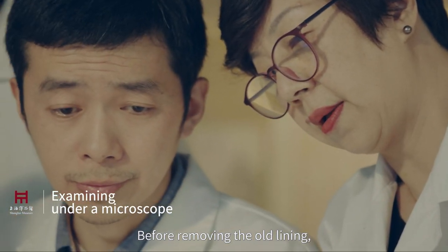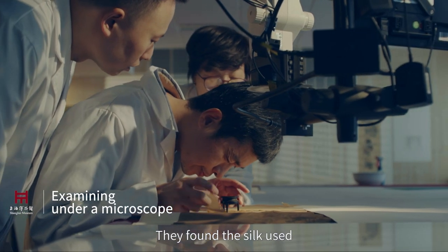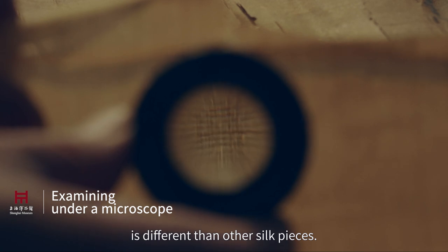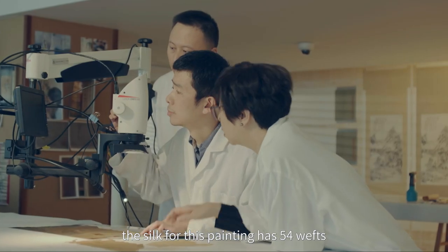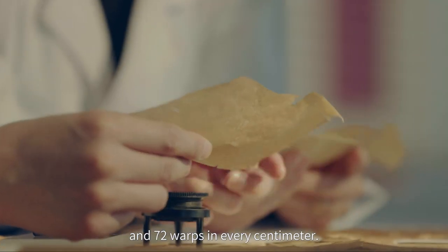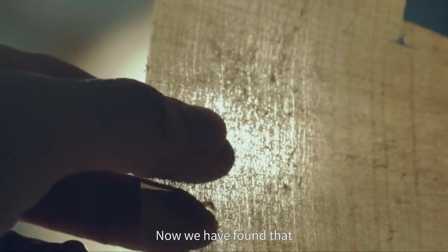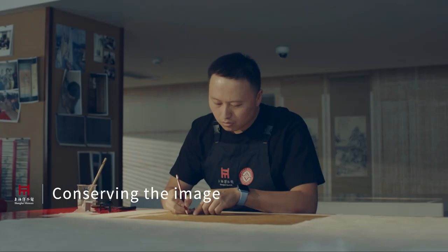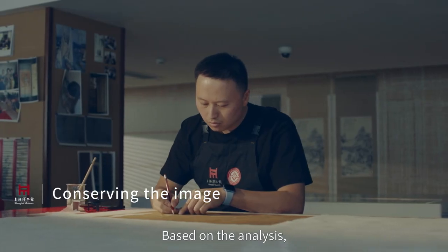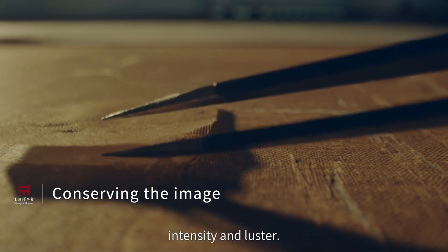Before removing the old lining, the conservators examined the painting under a microscope. They found the silk used is different from other silk pieces. Technology reveals that the silk for this painting has 54 wefts and 72 warps in every centimeter. Based on the analysis, conservators found similar silk fabric in terms of weaving technique, intensity, and luster.